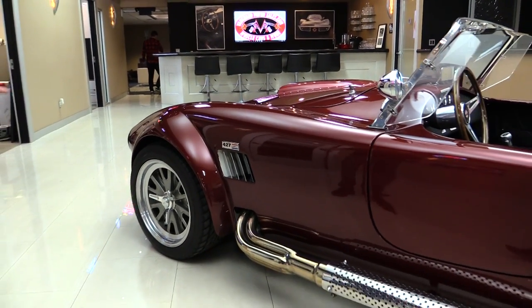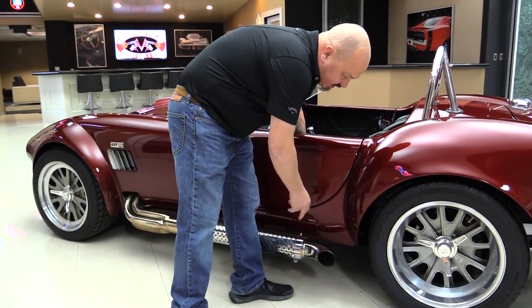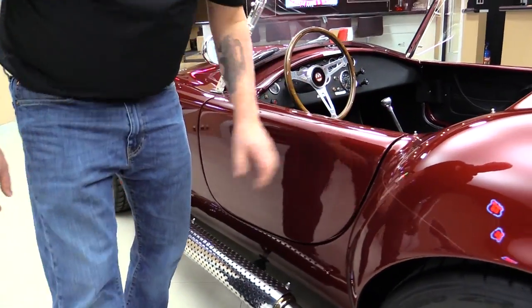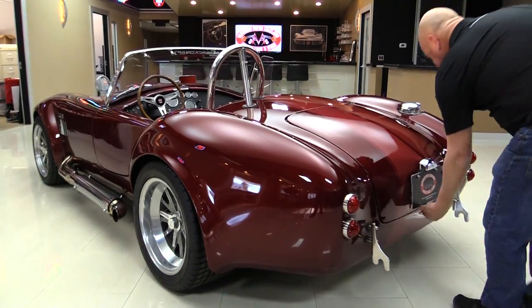Stainless steel pipes, all polished up. Real knockoffs. Got some clear bra here so that the rocks don't chip up your fender. Everything operates nice and easy. Great looking meats on the back. Look inside the trunk here.